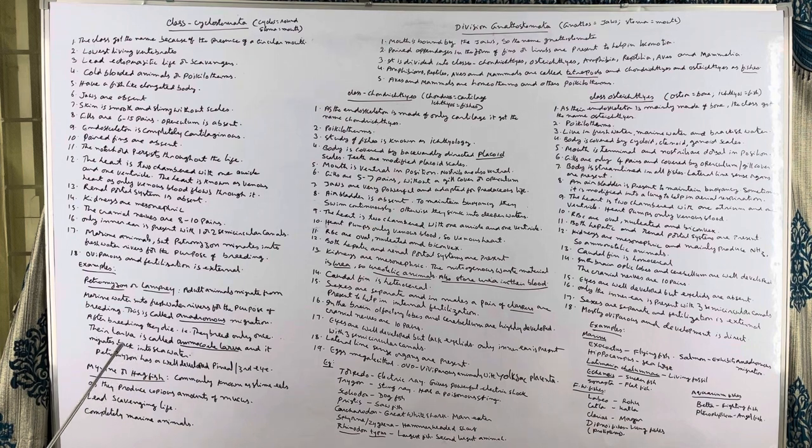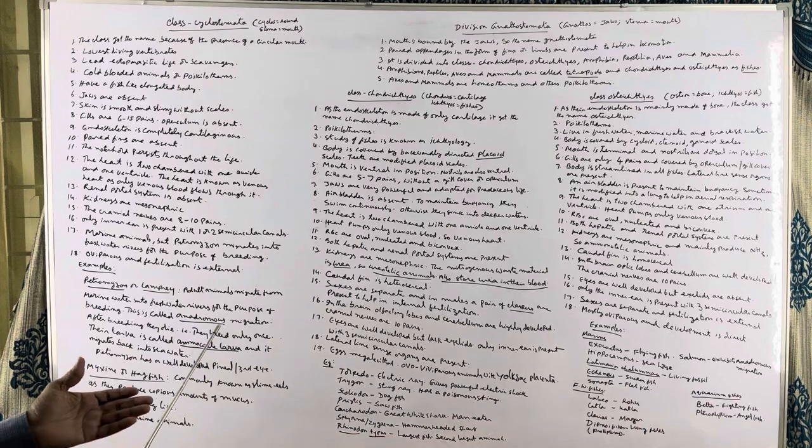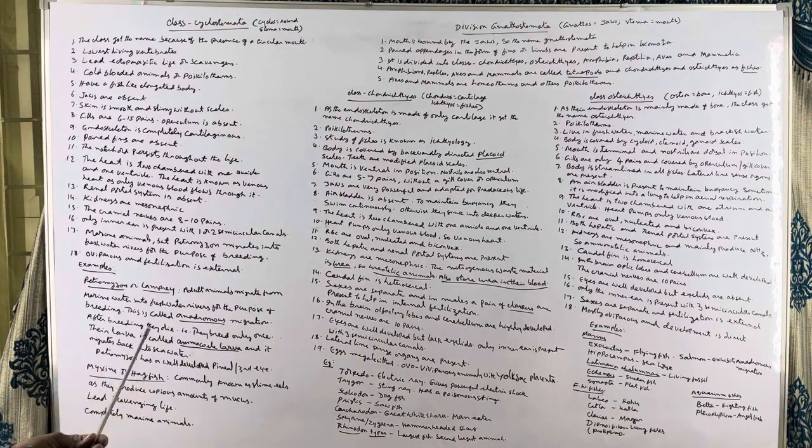Petromyzon exhibits anadromous migration. Petromyzon is oviparous and fertilization is external. Eyes are also well developed in these animals but eyelids are absent. Petromyzon, also known as lamprey — the adult animals exhibit anadromous migration and after breeding they die. The larva is known as ammocoetes larva.